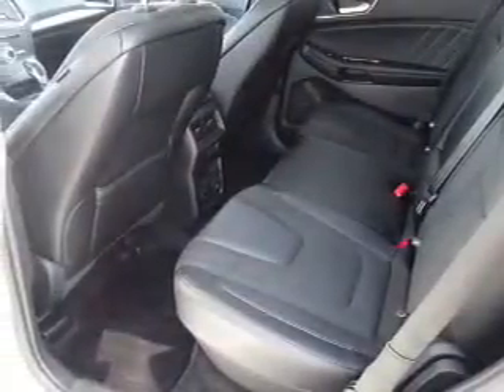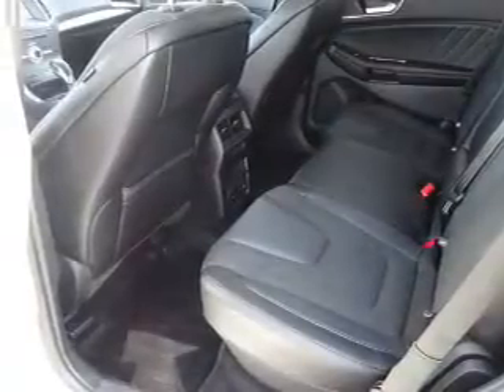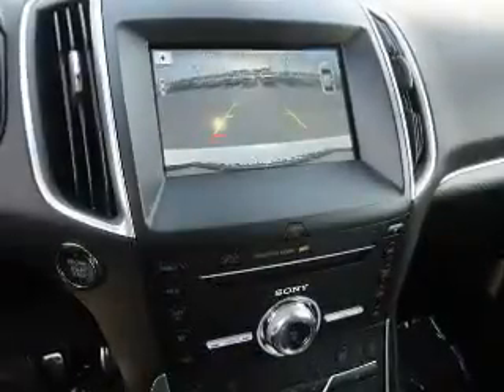Inside you'll find ventilated seats, internet connectivity, leather seats, heated seats, Bluetooth connectivity, Ford Sync voice activation, digital radio, Sirius XM satellite radio, auxiliary input, and steering wheel controls.